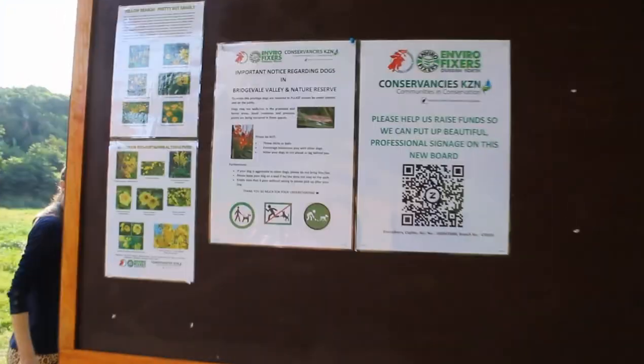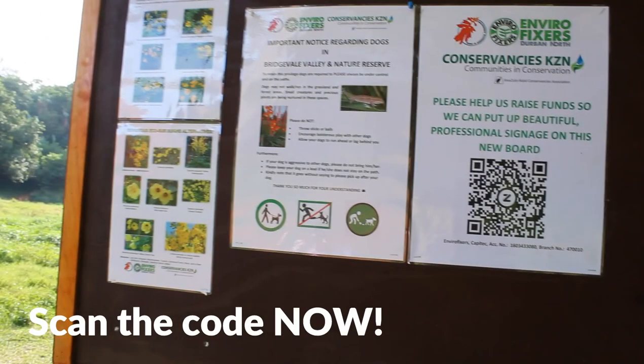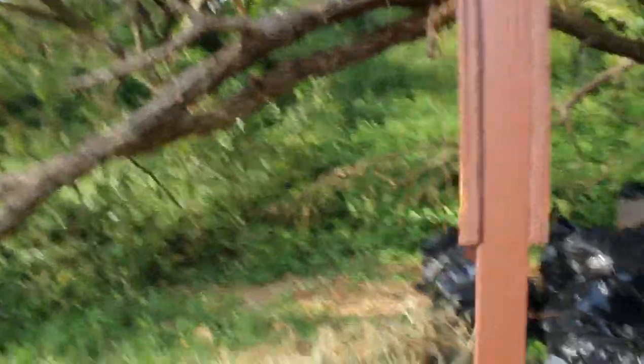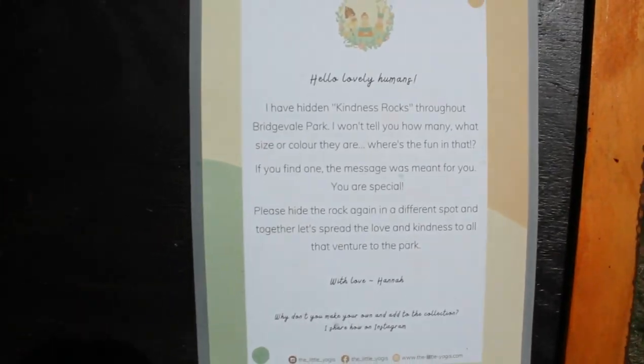This is the signage board, and that's the photo I took — that's also where you can donate. Just a thing regarding dogs. Then there are all the yellow section — pretty but deadly flowers. Our goal for Envirofixes. And the last thing is the kindness rocks. We are on the circuit coming back now.